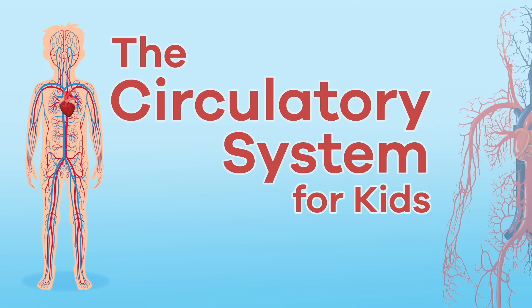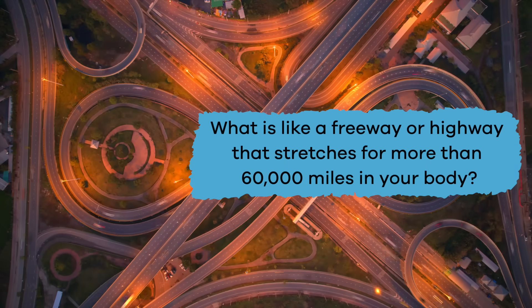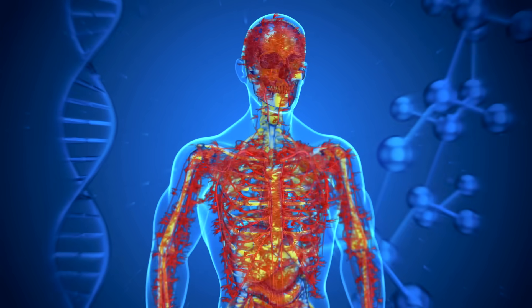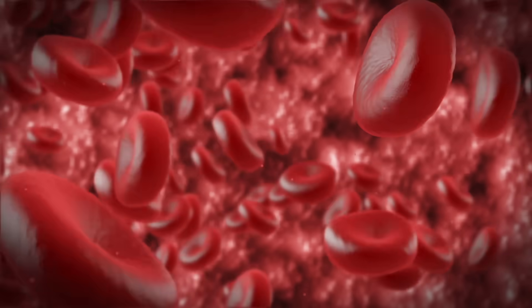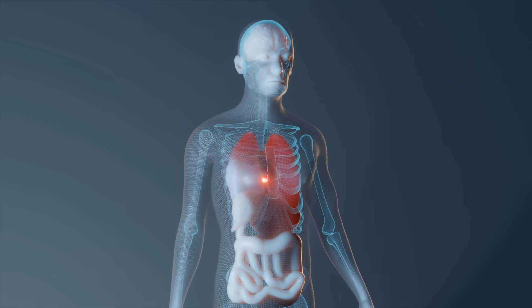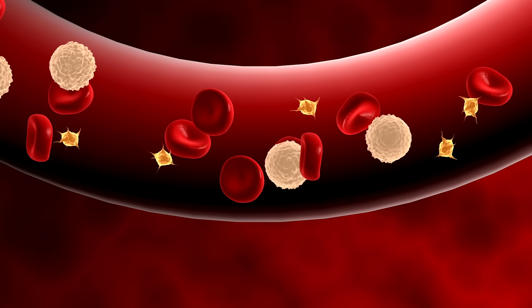The circulatory system for kids — what is like a freeway or highway that stretches for more than 60,000 miles in your body? It is the circulatory system! This special system is responsible for bringing blood to all areas of the body, fighting disease, healing injuries, and transporting nutrients and oxygen throughout the body.